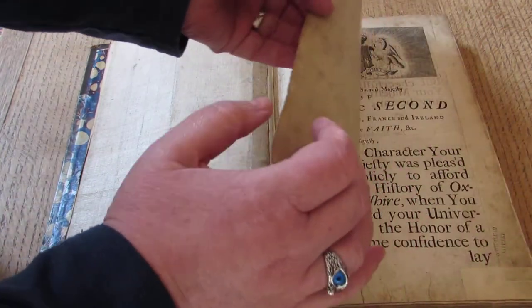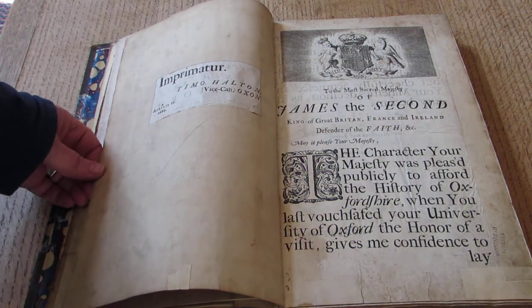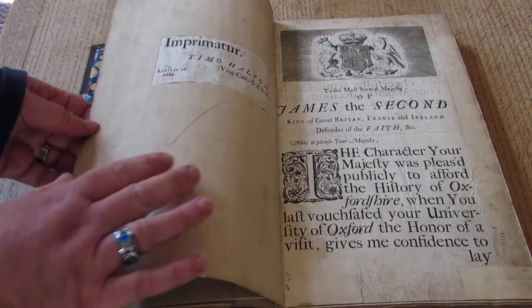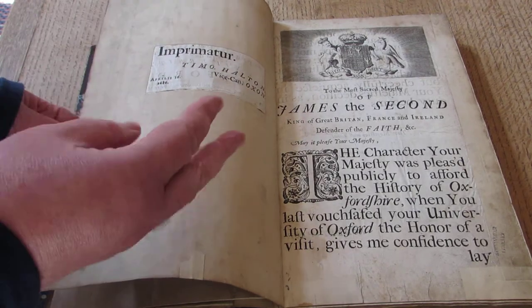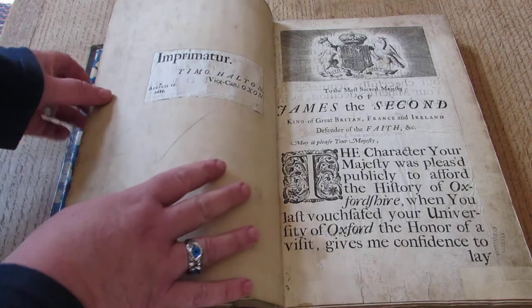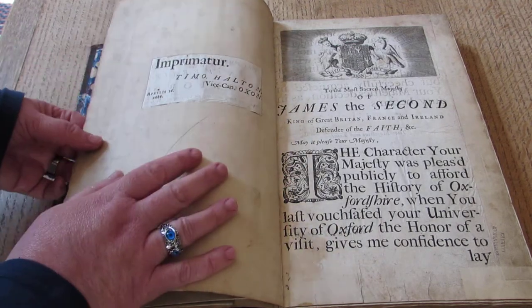So we will be very careful with it. As you'll see, I'm using my bare hands. It's been found that skin does less damage to pages than gloves, as long as the hands are clean and washed — which mine are. And just in case you didn't believe me, 1686.